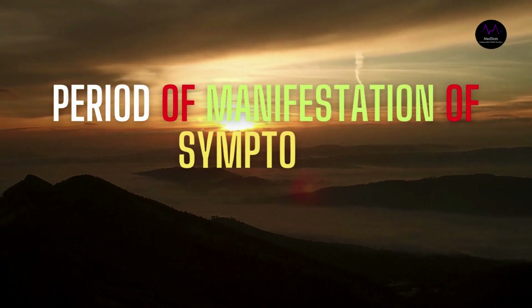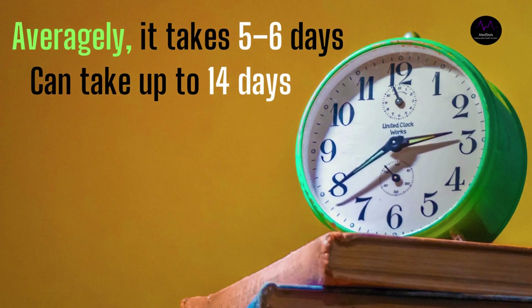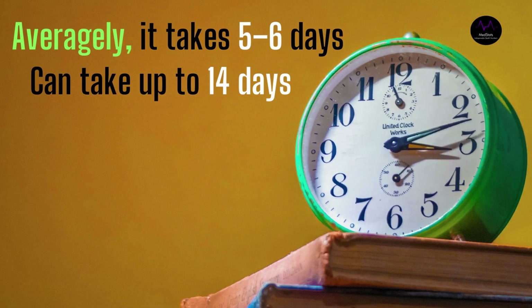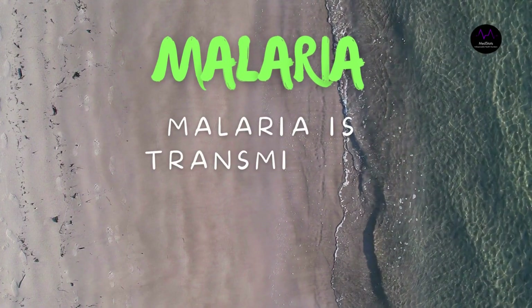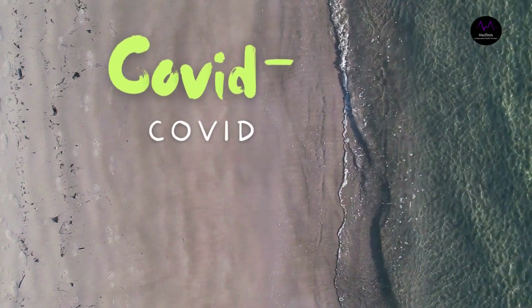Seek immediate medical attention if you have serious symptoms — always call before visiting your doctor or health facility. People with mild symptoms who are otherwise healthy should manage their symptoms at home. On average, it takes five to six days from when someone is infected with the virus for symptoms to show; however, it can take up to 14 days.